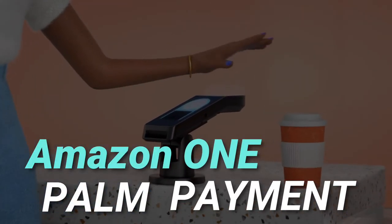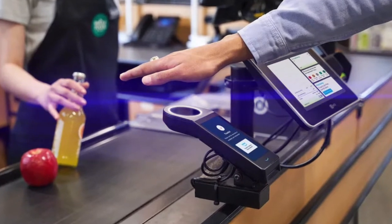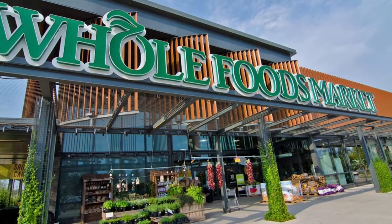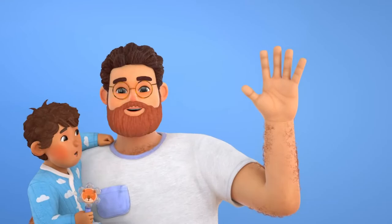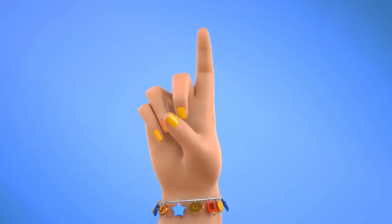Hey everyone, in this video we're talking about the Amazon One, the palm-based payment system. Amazon is expanding this new palm-based payment system in over 65 Whole Foods locations in California, and this will be the biggest rollout of this new payment system. Some people have concerns regarding the biometric data.